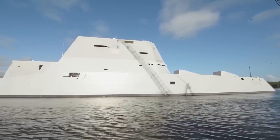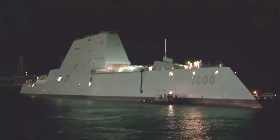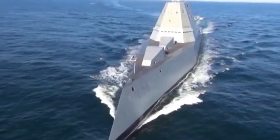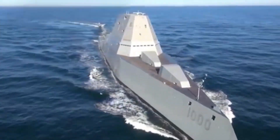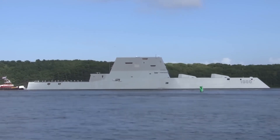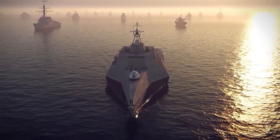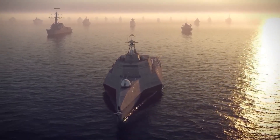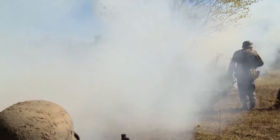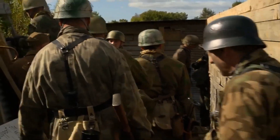In the early 2000s, the United States Navy was developing a new class of warships that promised to revolutionize naval warfare. The ship was the USS Zumwalt, a sleek and futuristic-looking vessel that incorporated advanced stealth technology, advanced weaponry, and cutting-edge propulsion systems. However, despite its impressive capabilities, the Zumwalt program was eventually canceled after just three ships were built, due to concerns over cost and technical challenges.